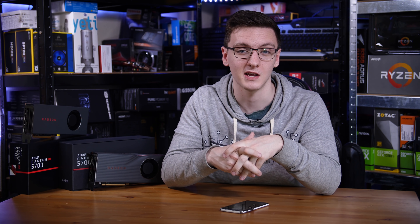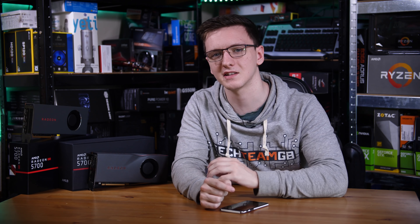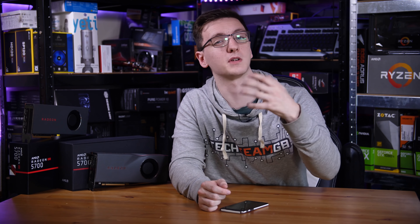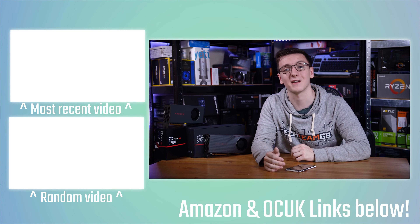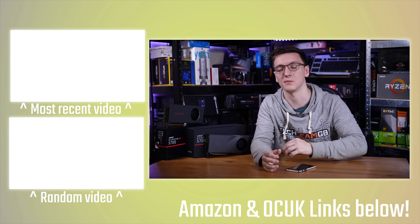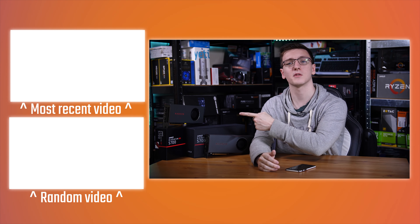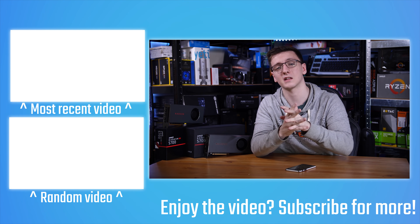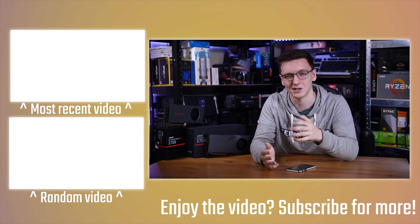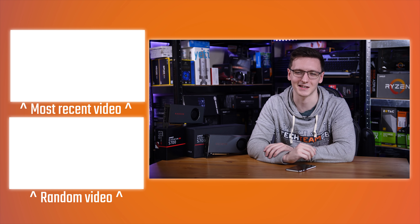You can also check out merch like hoodies or t-shirts, or a load of other designs, and there's Patreon if you want to support the channel and get cool rewards. There's also stuff like Private Internet Access, which is a great and cheap VPN, or Humble Bundle for cheap games to support charities. Otherwise, you can check out some of the videos over here, including the Ryzen review that went out yesterday. If you've got any questions, leave those in the comments down below — and we'll see you all in the next video.